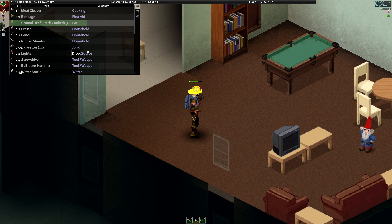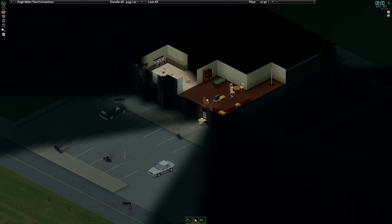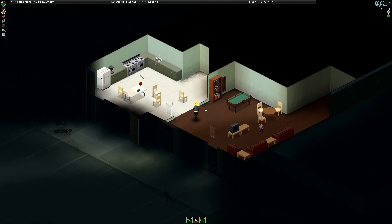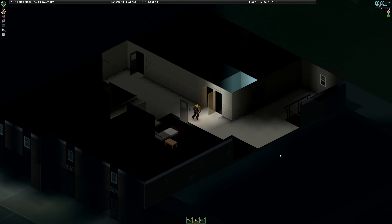We're back, human nuggets here with some more Project Zomboid content. My character woke up really early again, so I did some inventory management while waiting for it to get a bit brighter out. The most important thing is we now have David the gnome in our living room.